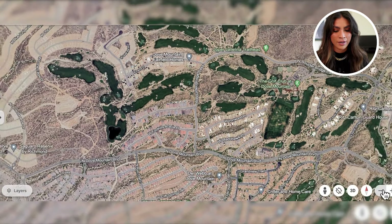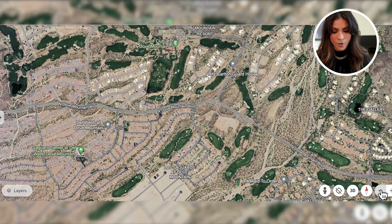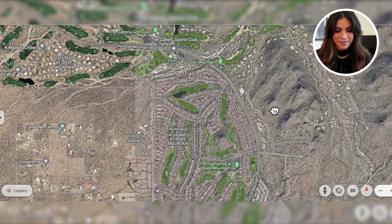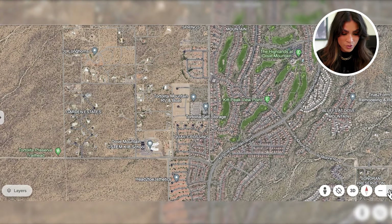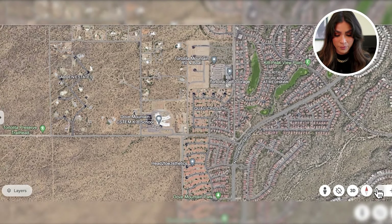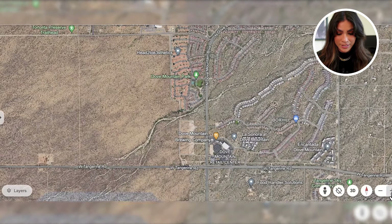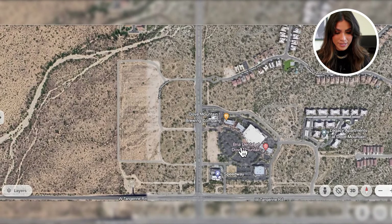Zooming out to see what's in the area — even though this neighborhood is a bit tucked away from town, there are a lot of hiking trails, parks, and amenities. Going south on Dove Mountain, about less than five minutes from the Fairfield Homes, you have the K-8 Dove Mountain STEM School. There are also a few churches in the area. Continuing south, about five to seven minutes away, you hit the Dove Mountain retail center with a brewery, dental office, Speedway gas, and a few restaurants.